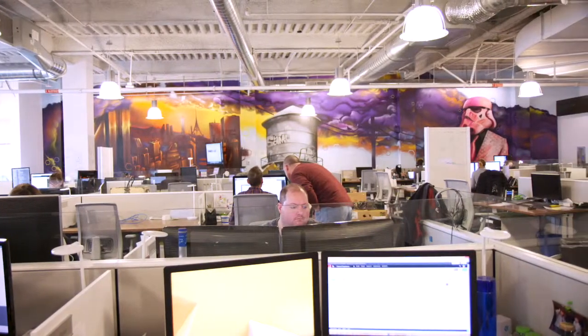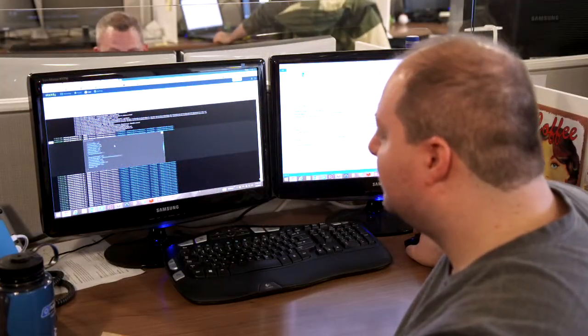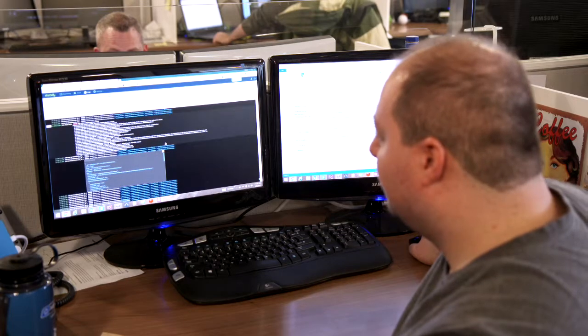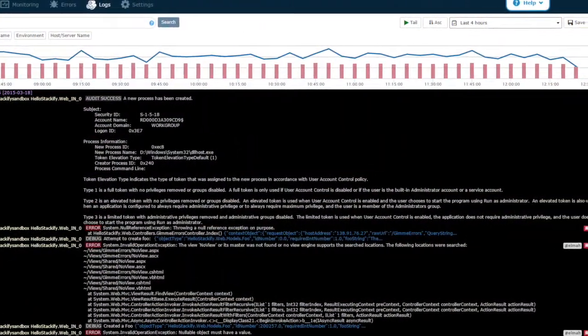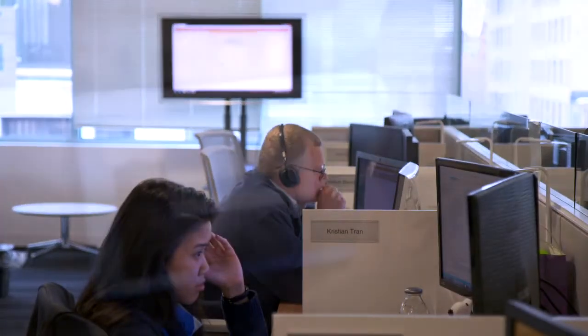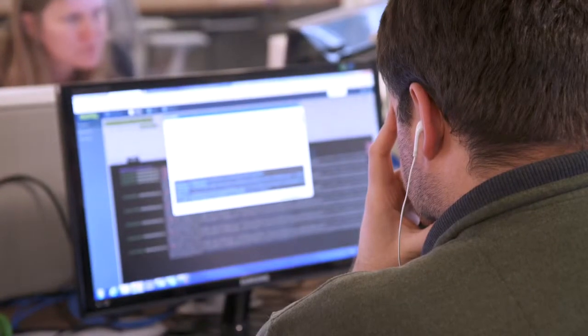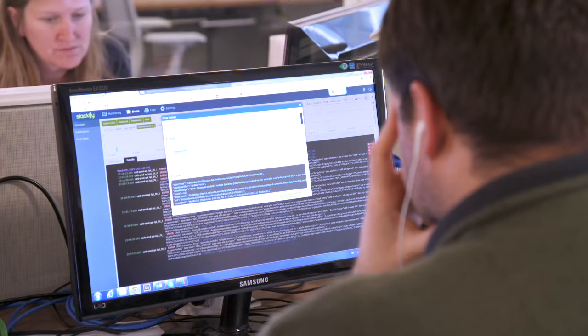And of course Stackify. I probably save at least an hour a day just by having one location to go for all of my monitoring, log, and error management needs, rather than having to actually log into separate machines, parse different flat files, and look in different locations for this sort of data when it's all at my fingertips in one portal.